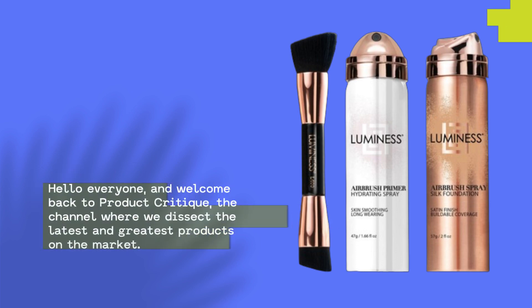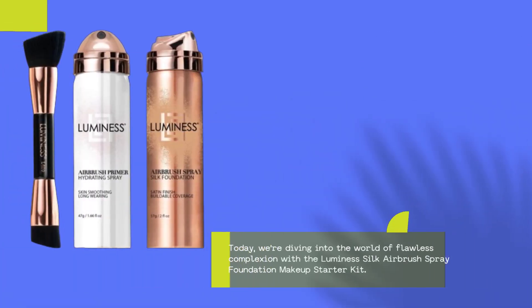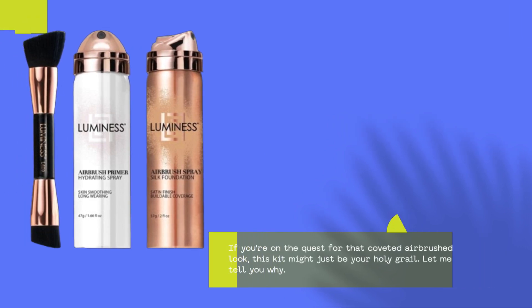Hello everyone and welcome back to Product Critique, the channel where we dissect the latest and greatest products on the market. Today we're diving into the world of flawless complexion with the Luminesce Silk Airbrush Spray Foundation Makeup Starter Kit. If you're on the quest for that coveted airbrushed look, this kit might just be your holy grail.